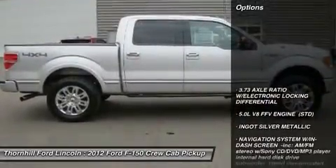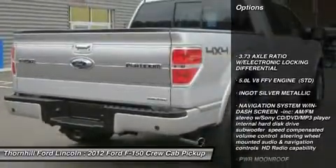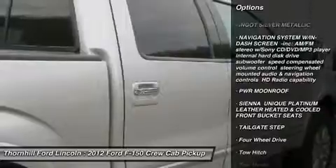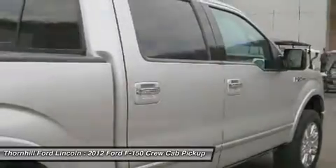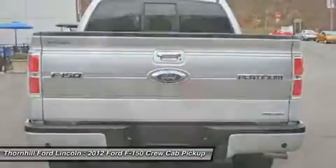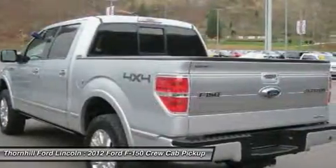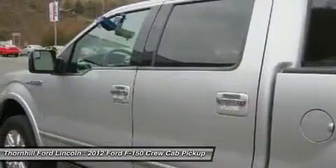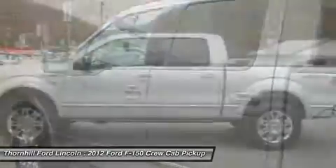It is well equipped with the following options: tailgate step, PWR moonroof, navigation system with in-dash screen, AM-FM stereo with Sony CD-DVD MP3 player, internal hard disk drive, subwoofer, speed compensated volume control, steering wheel mounted audio and navigation controls, HD radio capability.